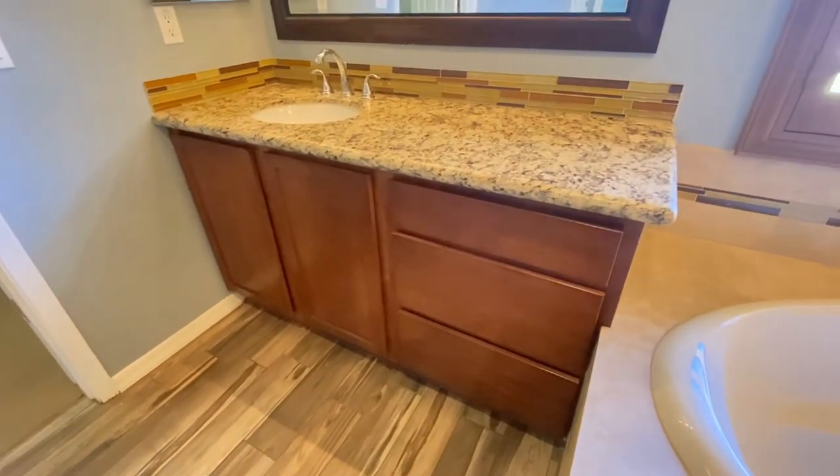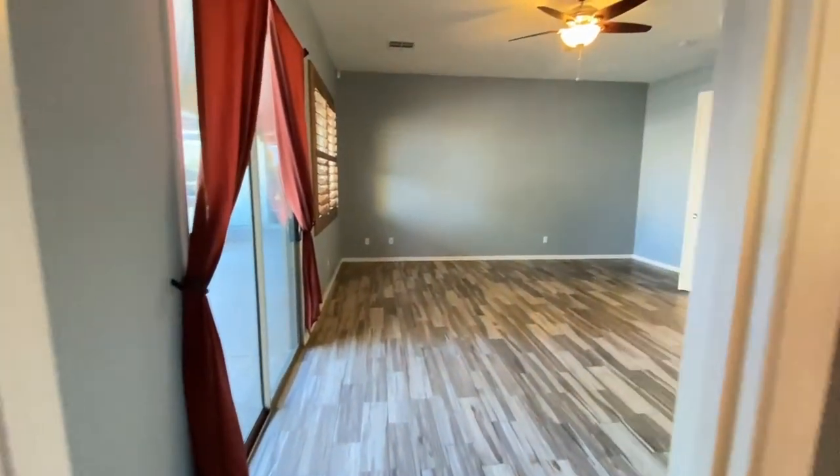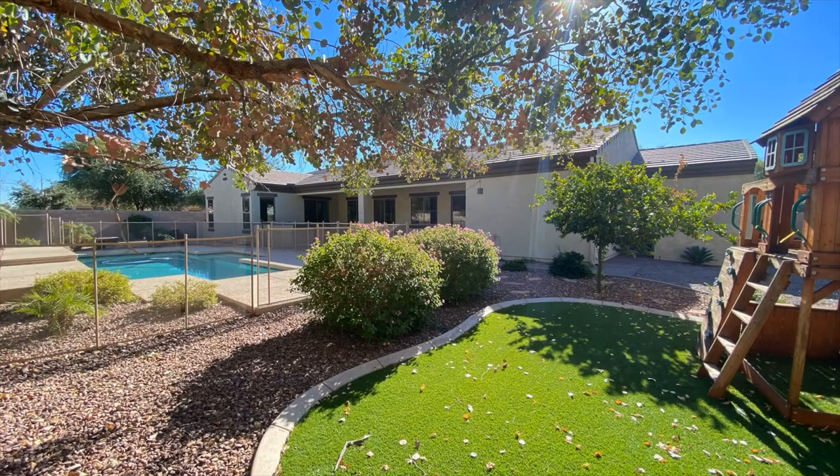We hope you enjoyed this video tour. For more information, please visit our website at www.leaseaz.com and schedule a self-guided tour and fill out an application. Thanks for watching.